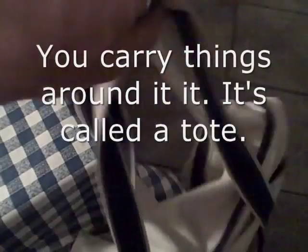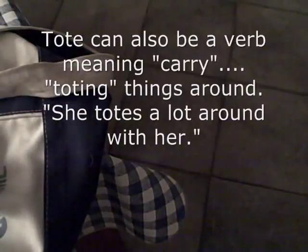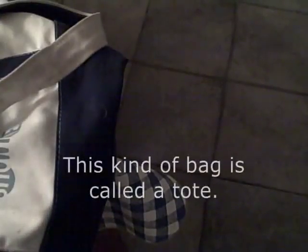You carry things around in it. It's called a tote. Tote can also be a verb meaning carry — toting things around. She totes a lot around with her. But this kind of bag is called a tote.